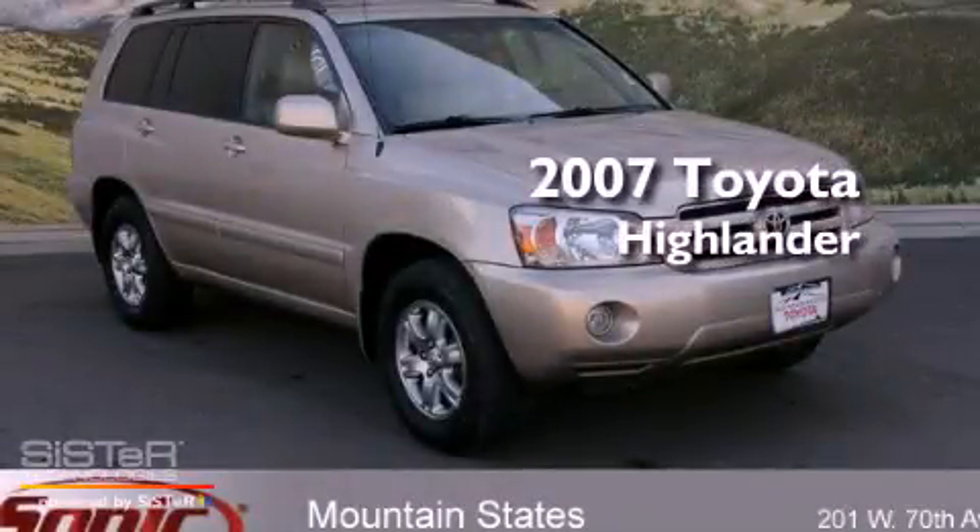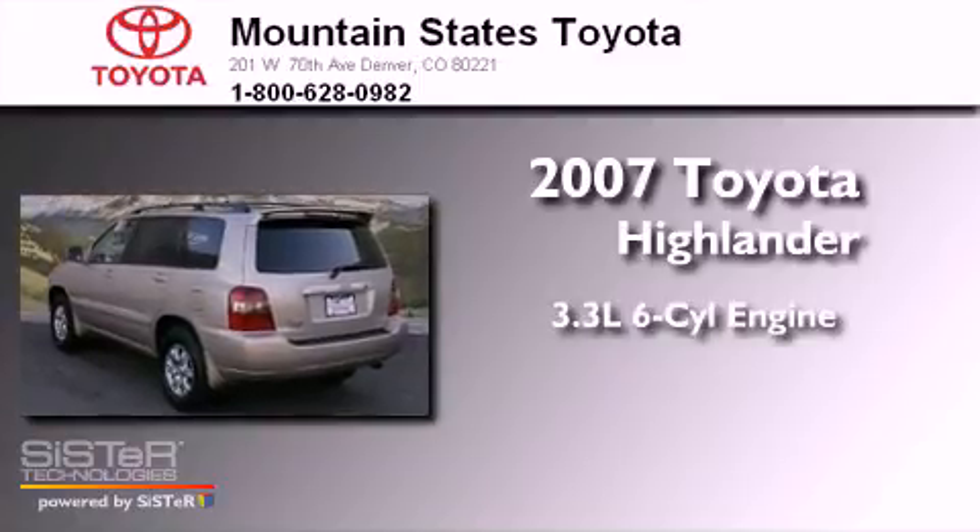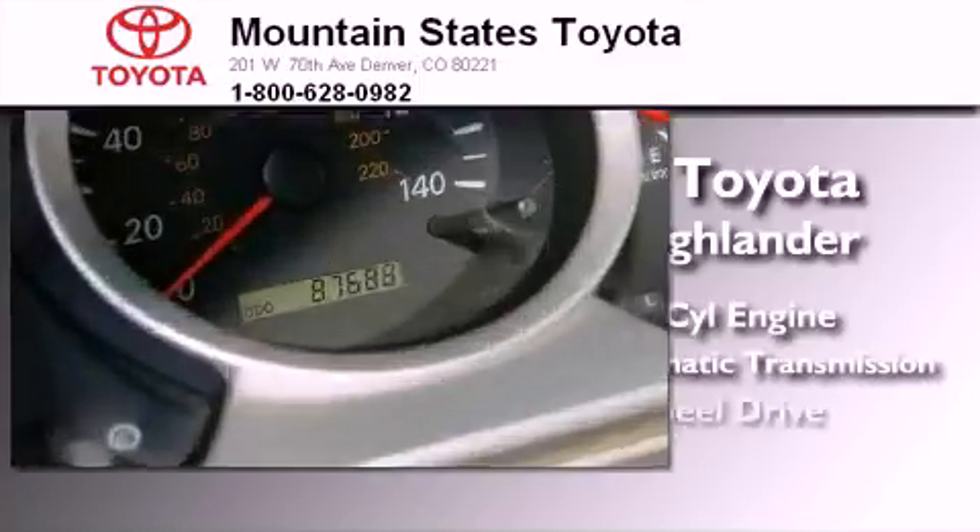This is a 2007 Toyota Highlander. It has a 3.3-liter 6-cylinder engine, a 5-speed automatic transmission, and all-wheel drive.